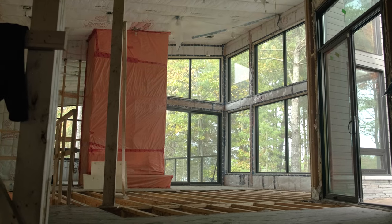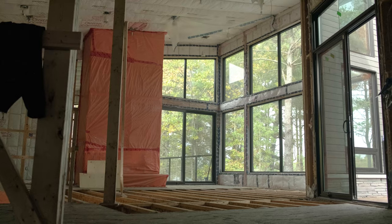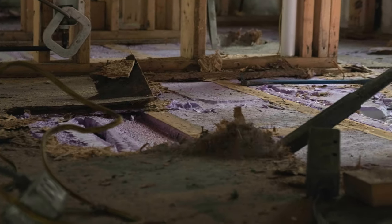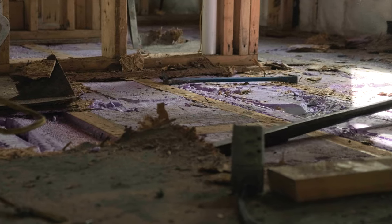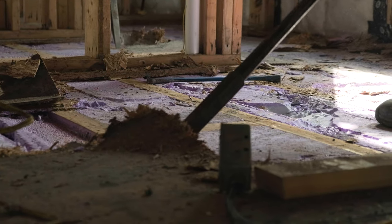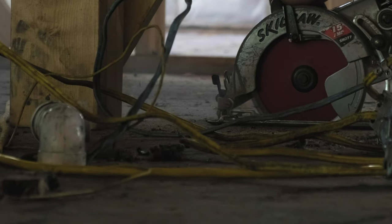We've removed the interior cellulose insulation from the wall along with the gypsum. We're now in a phase where we have to follow the remediation protocol from the environmentalist to remove the plywood subfloor on the first floor. We focus on providing a white glove service from start to finish. We are quality over quantity when it comes to claims.